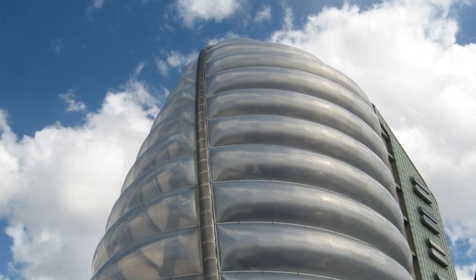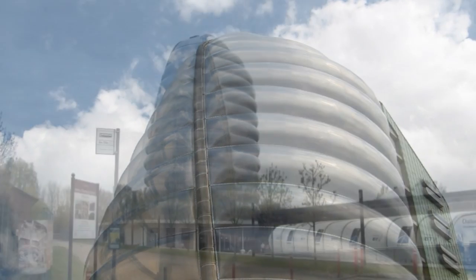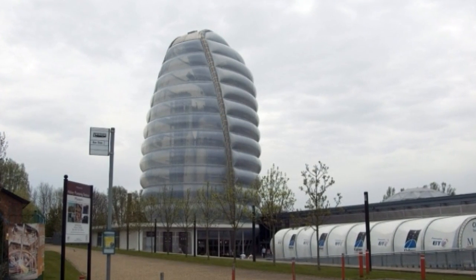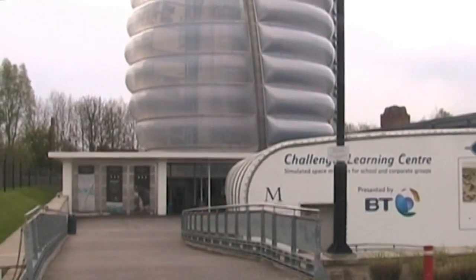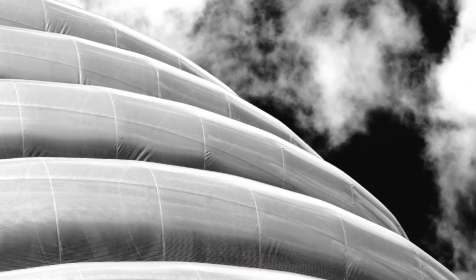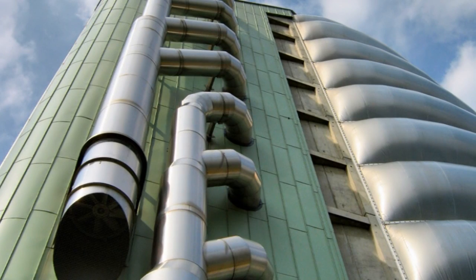The National Space Center is one of the United Kingdom's leading visitor attractions devoted to space, science and astronomy. It is located in the city of Leicester, and the building opened to the public on the 30th of June 2001.